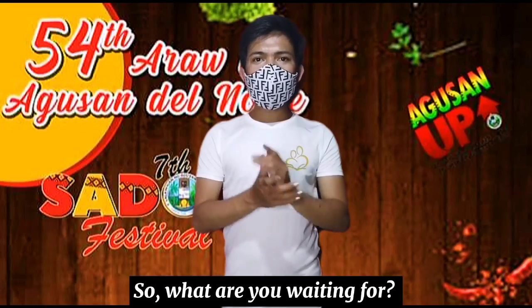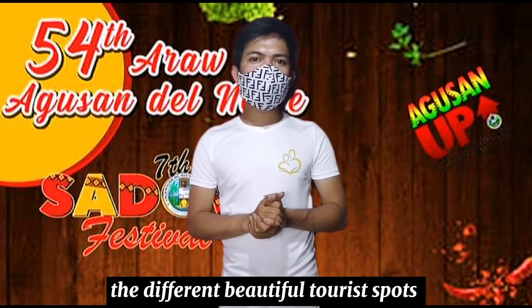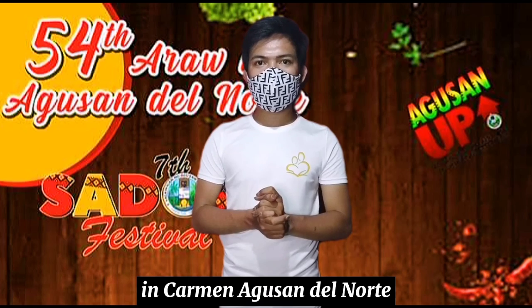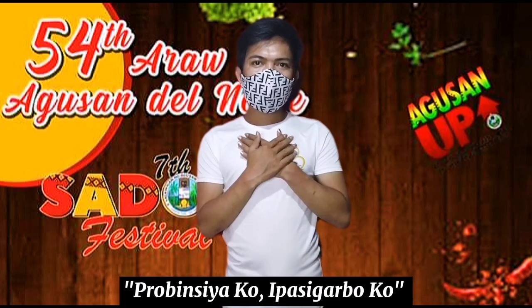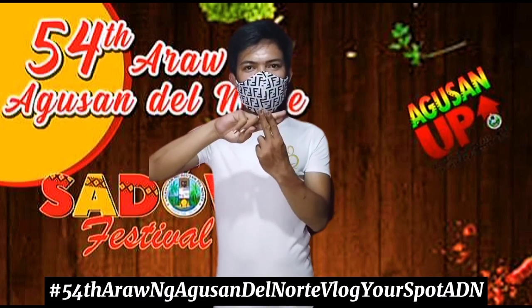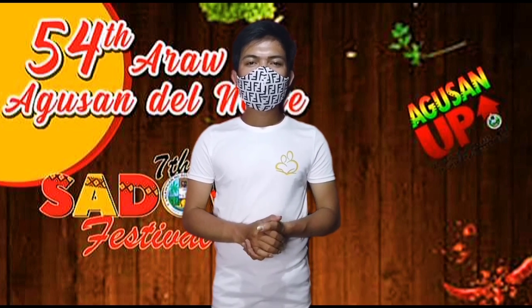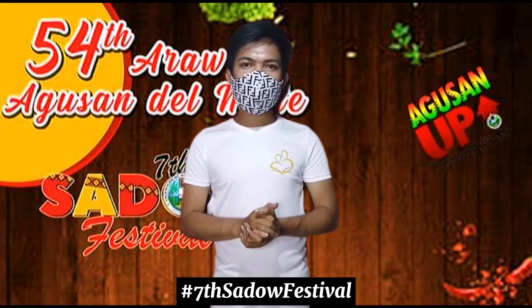So what are you waiting for? Come here and visit the different beautiful tourist spots in Carmen, Agusan del Norte. Provincia ko, ipasigarbo ko. Hashtag 54th Araw ng Agusan del Norte, Vlog your spot ADN, hashtag 7th Sado Festival.